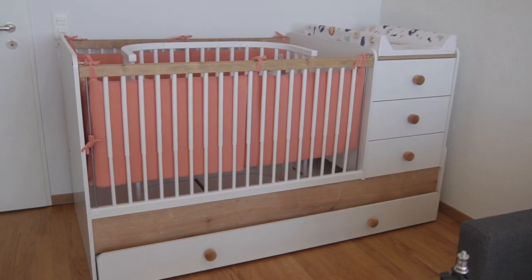Hi guys, welcome back to my channel! Today I want to give you a quick nursery baby nursery tour. We haven't done any of the cute decorating yet, but the bed and the wardrobe arrived and I wanted to quickly show you some of their features.